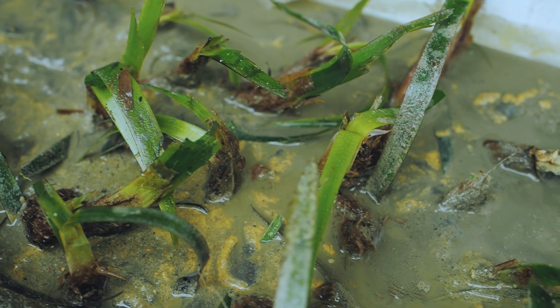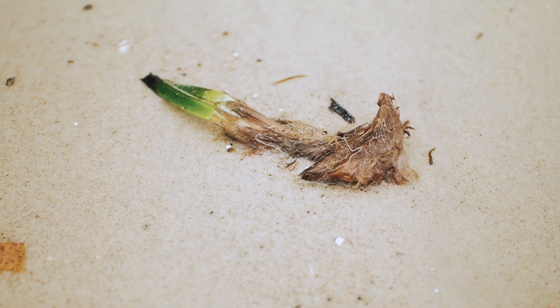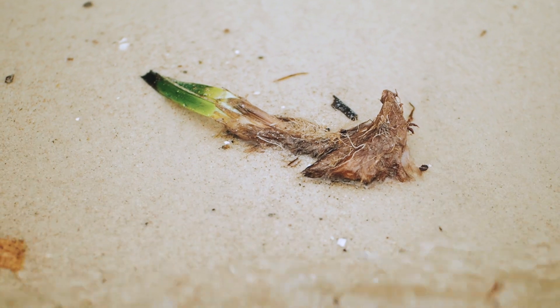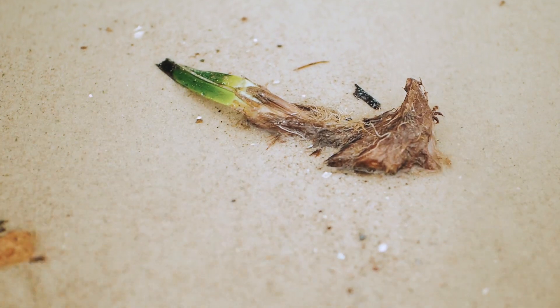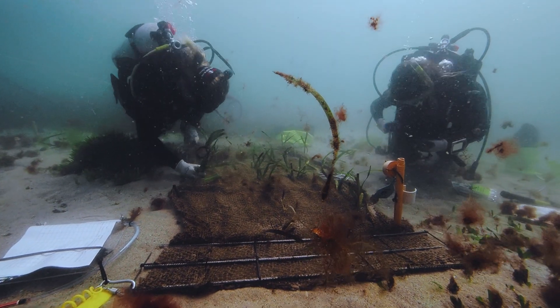But the good news is just as we can restore humans to good health we can do the same for seagrasses. We can take seagrass washed up after a storm or wind event and transplant that healthy washed-up seagrass to where it's gone missing.